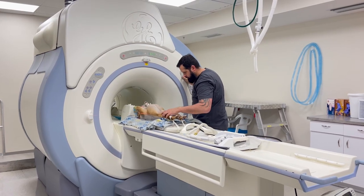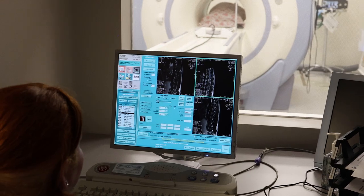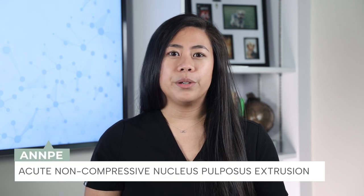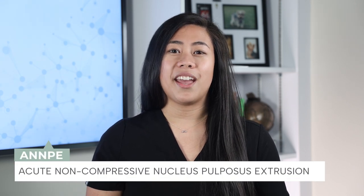However, in more recent years, mostly due to advances in diagnostic techniques such as MRI, other forms of intervertebral disc disease have been recognized, such as an acute non-compressive nucleus pulposus extrusion, or an ANNPE.